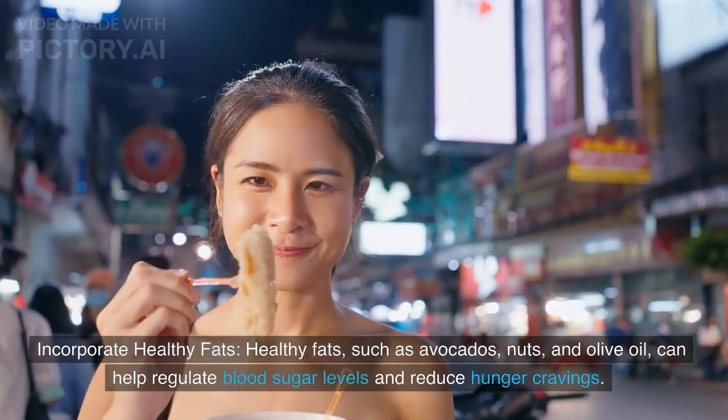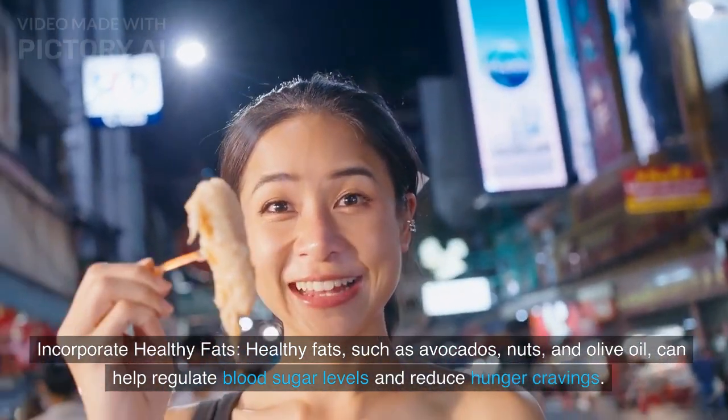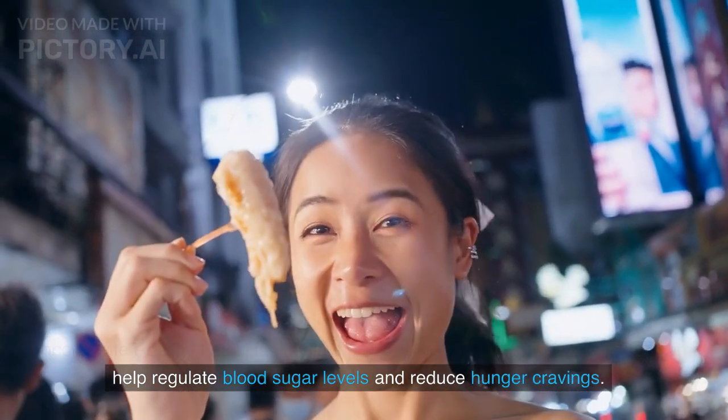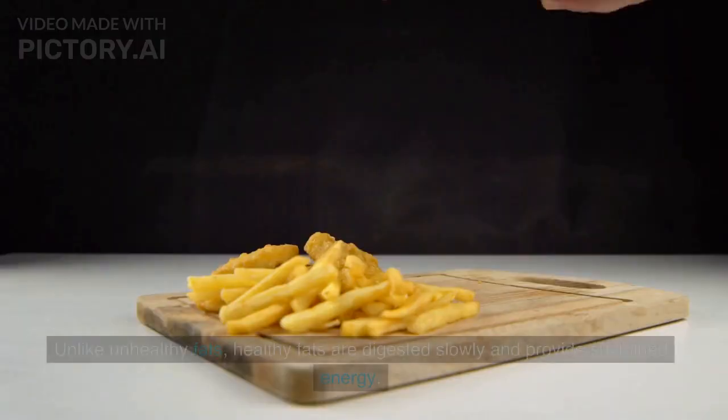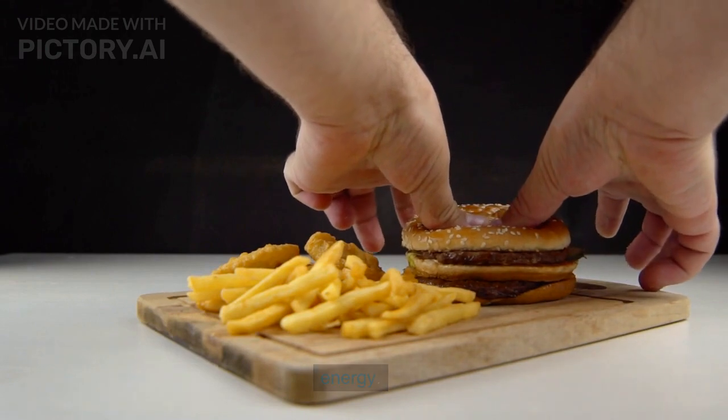Healthy fats such as avocados, nuts, and olive oil can help regulate blood sugar levels and reduce hunger cravings. Unlike unhealthy fats, healthy fats are digested slowly and provide sustained energy.